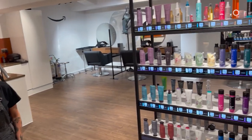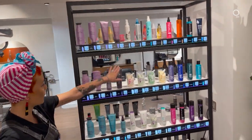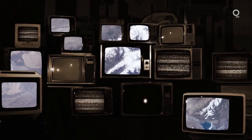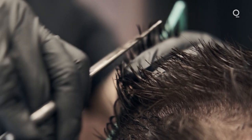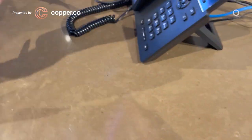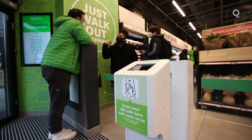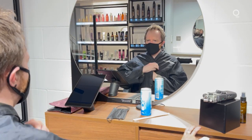What struck me about pretty much the entire rest of this experience was how non-Amazoned it felt — in fact, how non-technical the whole thing seemed overall. I wasn't subjected to walls of TVs streaming only Amazon originals as I'd expected, nor did I hear a single stylist promote the virtues of a subscribe-and-save deal on extra-strength sculpting wax. Even when I paid, I just used my own credit card. Once in the chair, I just had a perfectly normal chat with my stylist.